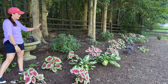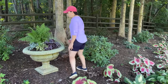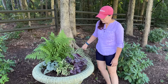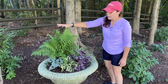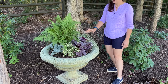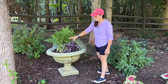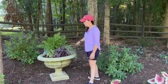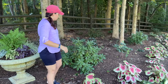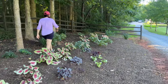Look how great this container is doing! You were with me when we planted this — it's the Savannah urn from Unique Stone. We've got Lady in Red fern, brunnera, a sweet little hosta, and a Heuchera in there. All of these are perennials and I can leave them here all winter long. The feather falls grass and the Heuchera are going to be my semi-evergreens, so even in wintertime we'll have some structure while the fern and hosta disappear.